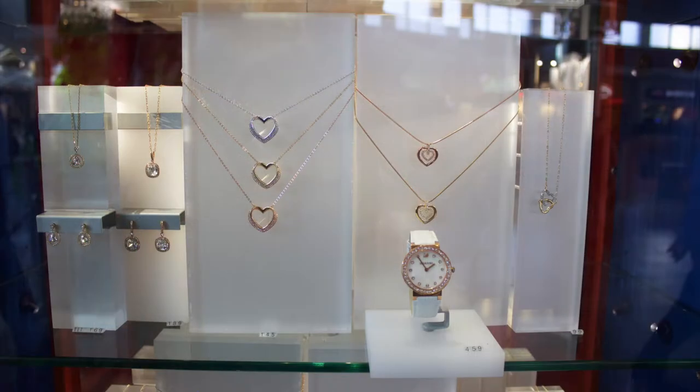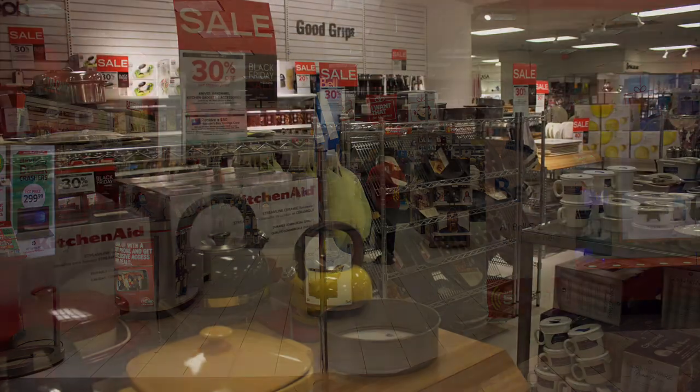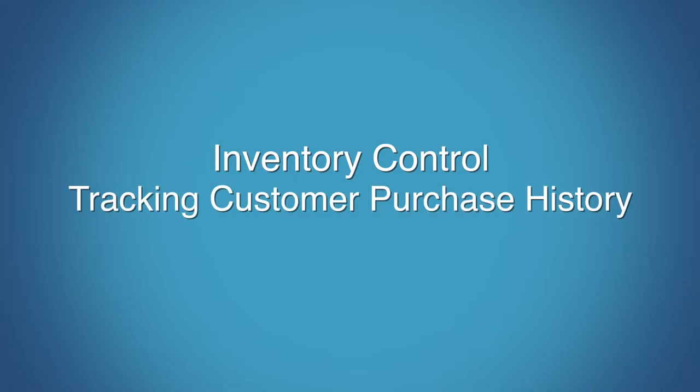SmartVendor also serves jewelry, health food, sporting goods, electronics and music stores, and almost any retail environment that requires inventory control and tracking your customer purchase history.